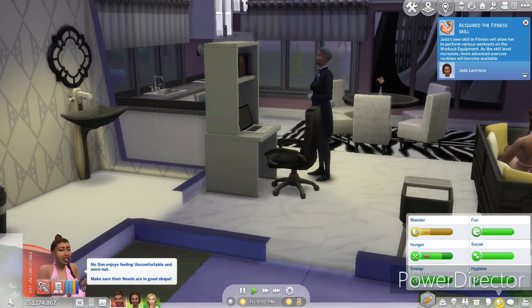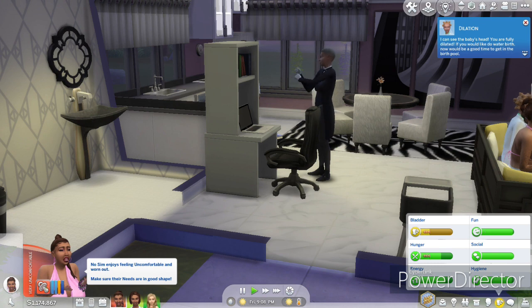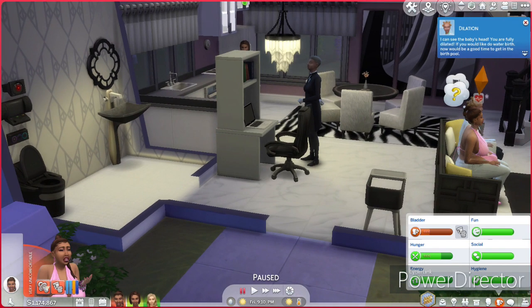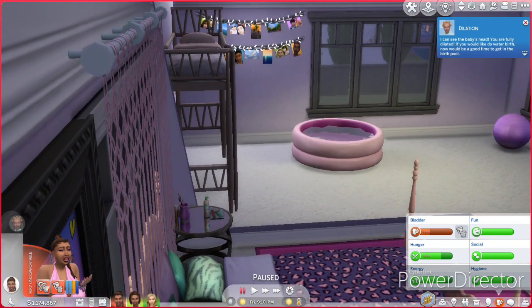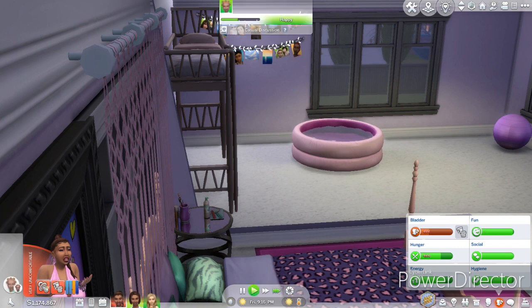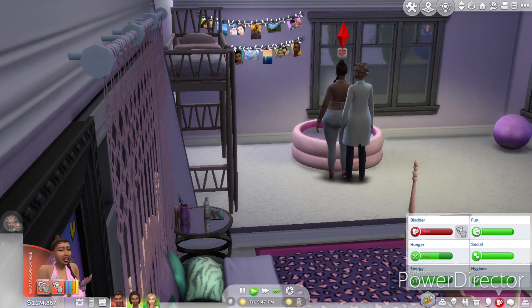I'm sorry y'all, I wasn't expecting that. Last time it was on the other side, I'm sorry. So she is dilated, so let's go and get in the birthing pool. Hopefully I don't get interrupted this time on the video and accidentally delete the baby. All right, come and get in the birthing pool, Diamond.